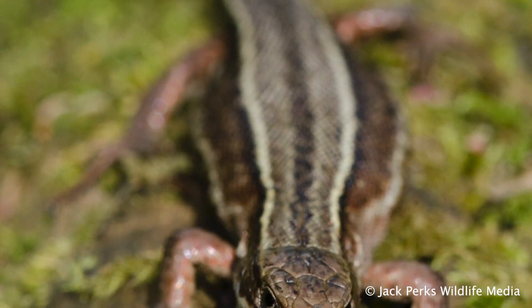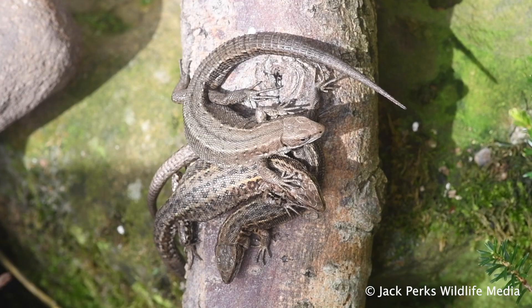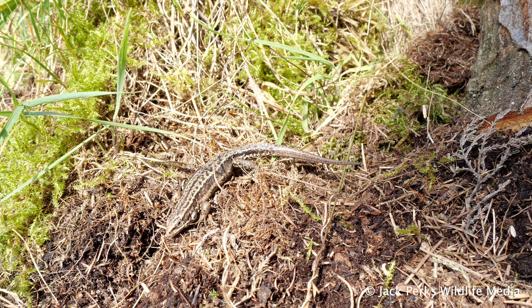It's found in a wide array of ecosystems, from heathland, wetland, woodland and coastal dunes, being a very adaptable lizard and sometimes even in gardens. It's distinguishable from newts, being much quicker as newts crawl slowly.